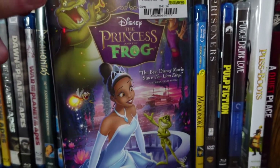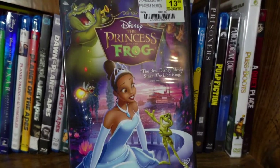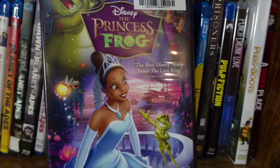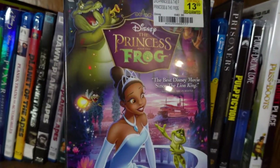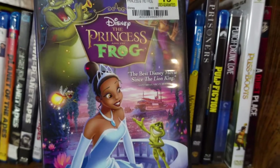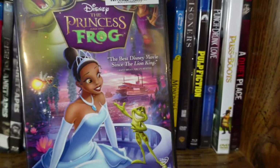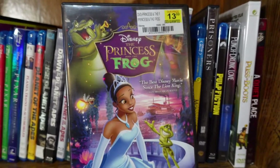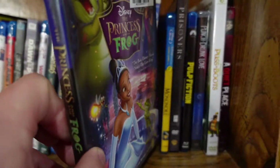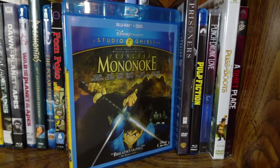The Princess and the Frog — this was the first of the Disney revival films, starting in 2009. I think this movie is a little underrated; it's fantastic. I love the 2D animation, the New Orleans setting was really cool, I love Tiana as a character, and the songs from Randy Newman are great. I'd put it on the same caliber as Tangled and Frozen — if not a little better — because I love Tiana so much. Highly recommend.